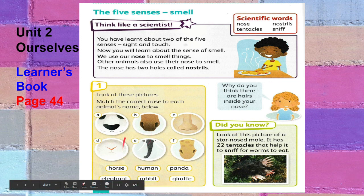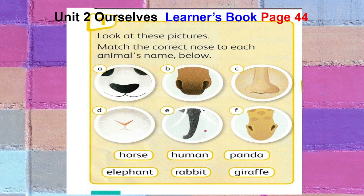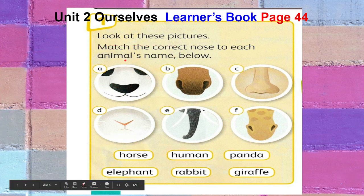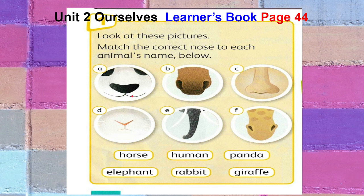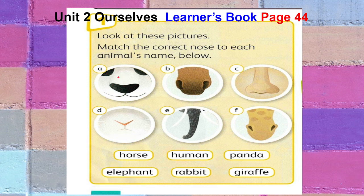Now, look at these pictures of these animals. We are going to match the correct nose of each animal to the names below. Let's start with letter A — look at the color and shape of the nose. That is the nose of the panda.